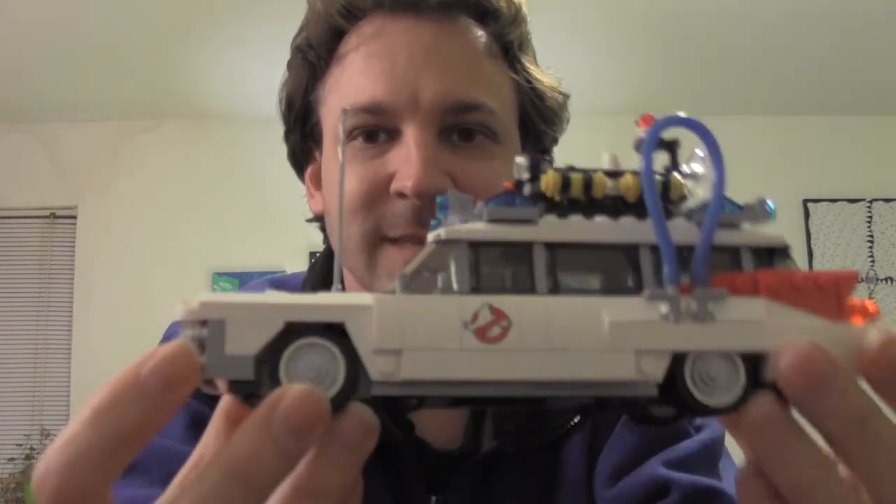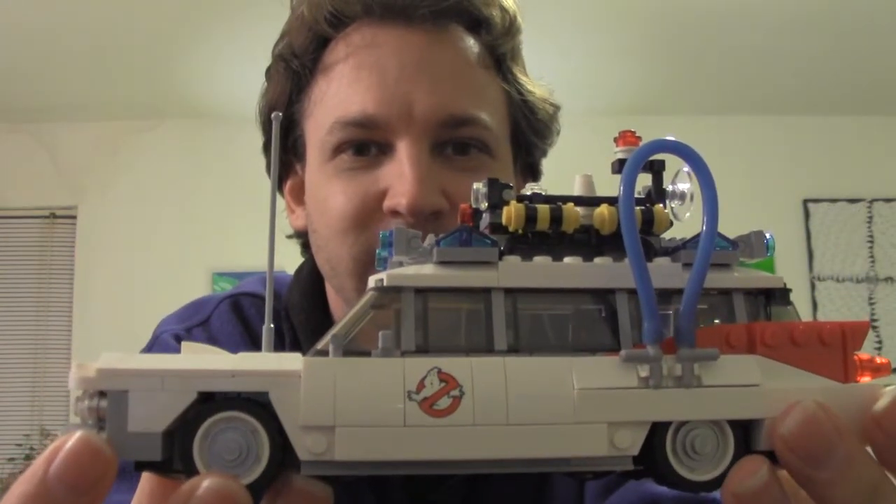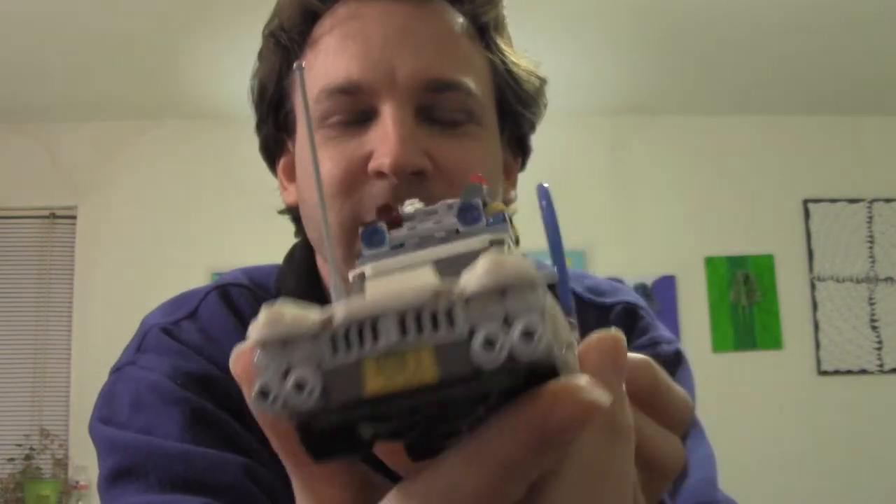Hello and welcome to my Lego review for the Ghostbusters toy set. And this is the car, right here. I have a bad habit of looking at me on camera instead of looking at the actual camera.